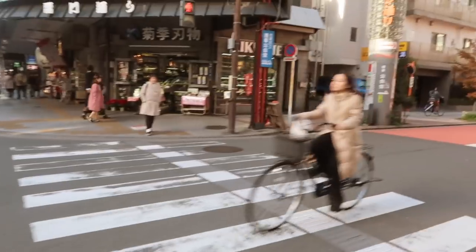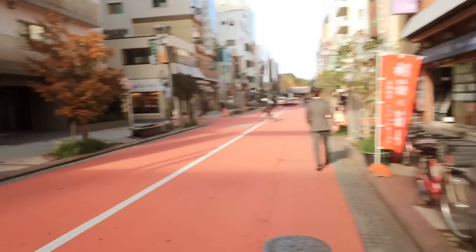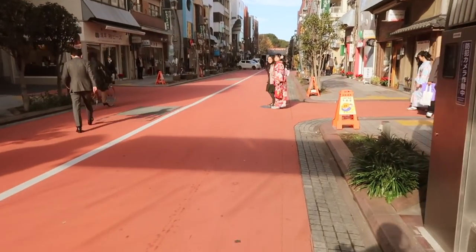I just got out of the grocery store. Now I'm headed towards Senso-ji because there's a katsu place that I want to get some food from. It's a katsu place — katsu kind of means fried.